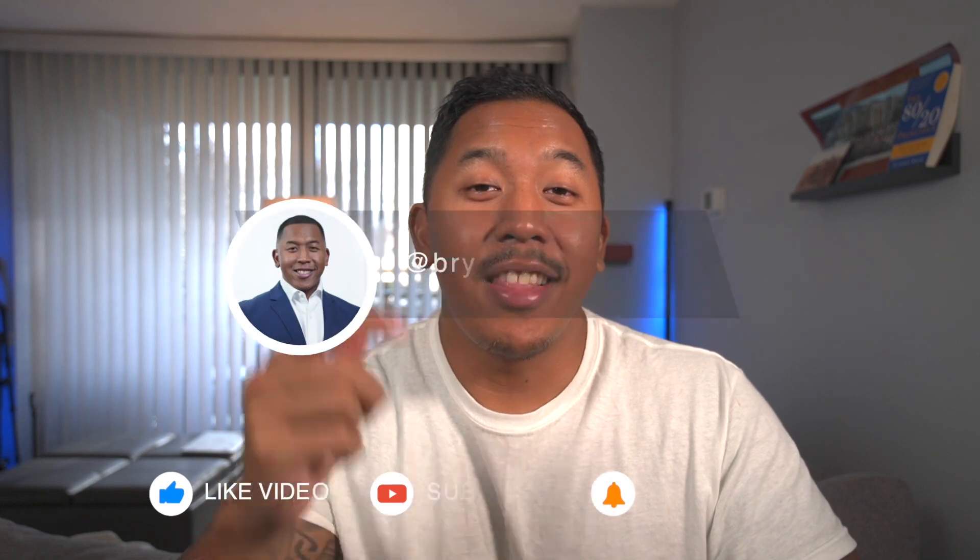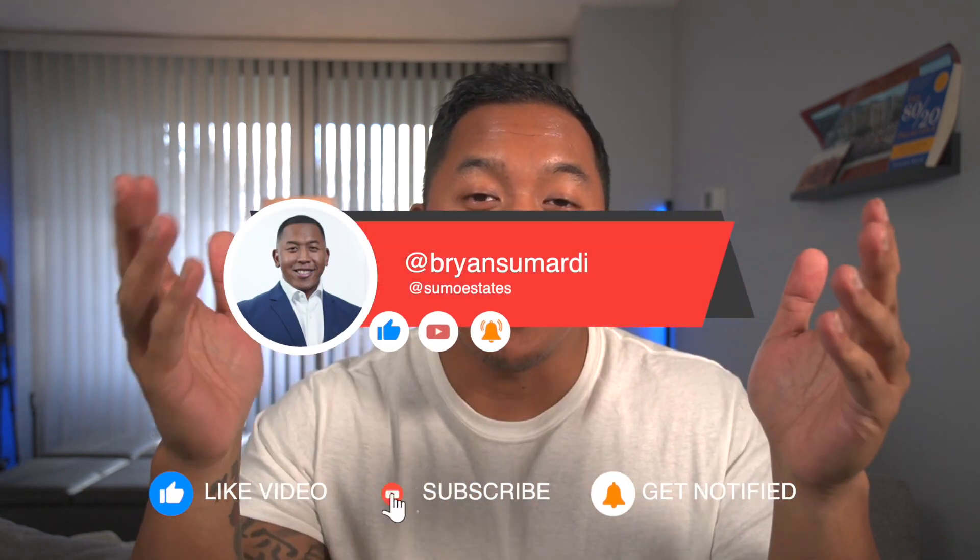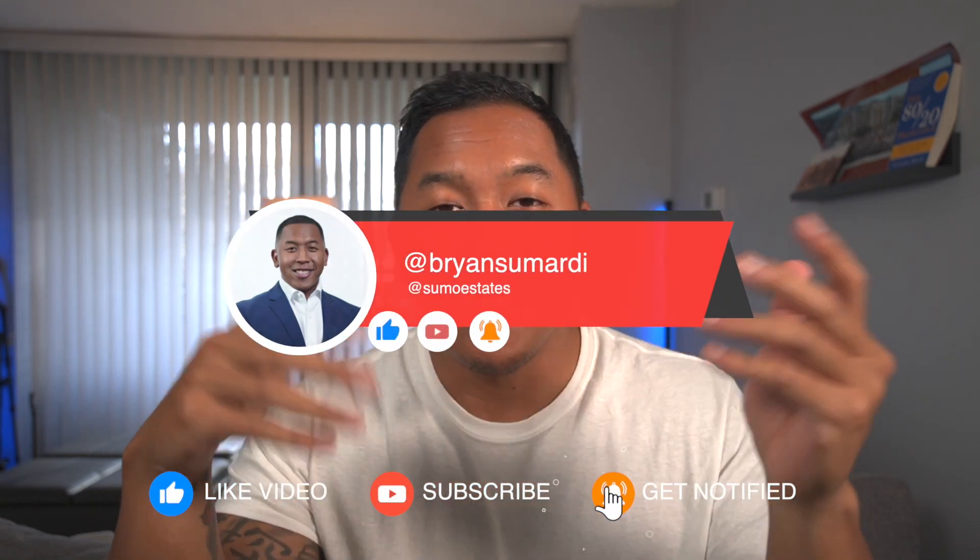Please be sure to like and subscribe and follow me on my other social media platforms — Instagram, TikTok, and you name it.